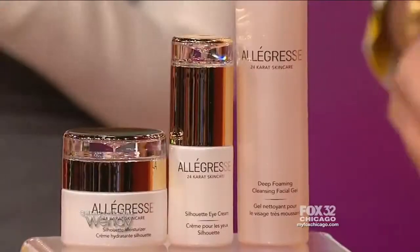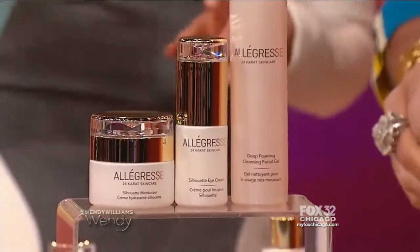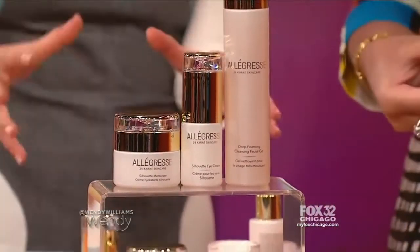So let's invest in some good stuff. This comes in a whole kit with night cream, foaming cleanser — all with 24 karat gold in it — and an anti-wrinkle cream moisturizer.